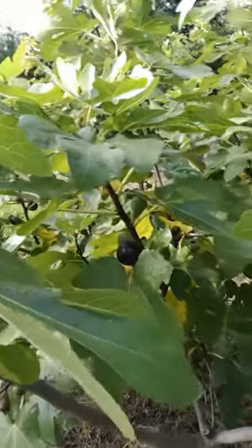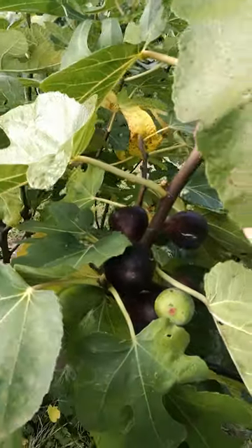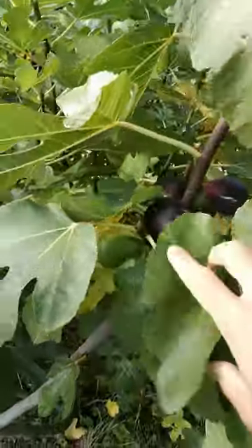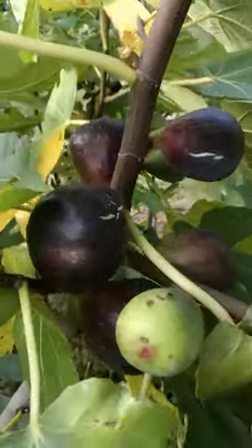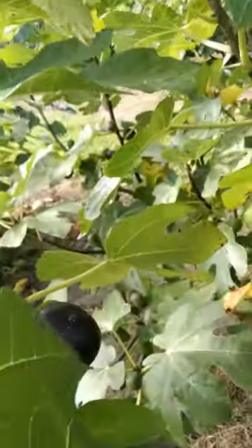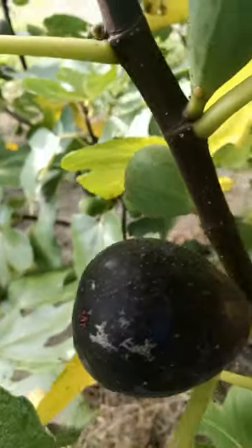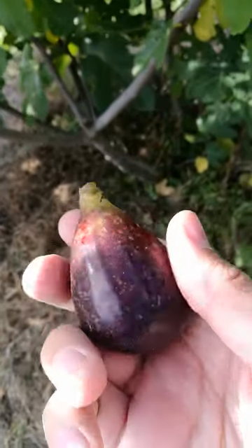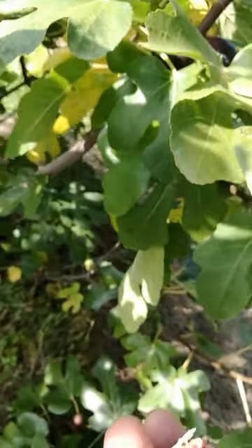This is again a French fig from Pierre Baud collection. It's called Noir de Carombe, it's quite nice and well known. From the outside it's quite shiny, medium to large size.